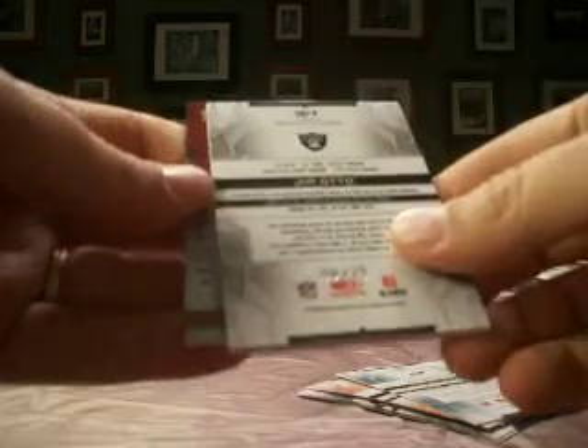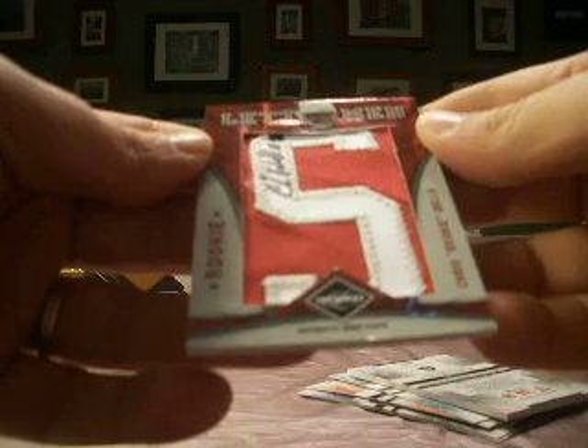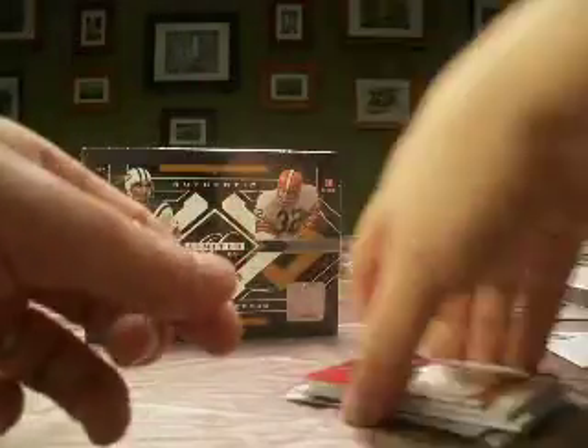Numbered 6 of 25. And right away we've got a nice hit here for the Cardinals — that is Frankie football cards — Chris Beanie-Wells, autographed rookie Letterman nameplate. This one numbered 5 of 5. A nice hit there for the good-looking running back from the Ohio State Buckeyes. Pack number 2 — that's a good way to start. Beanie-Wells 5 of 5, we'll take that.